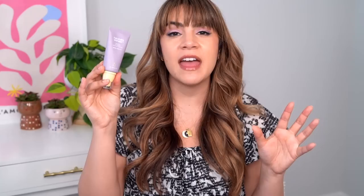My number five pick is the Haruharu Black Rice Pure Mineral Relief Daily Sunscreen. This offers SPF 50 plus PA plus four protection. This is my number five pick because, full transparency, this is the product that is the newest to me in this video. Everything else I've used for at least a year, if not longer — this is a little bit closer to about a month. So it is newer, it is a little risky to make it my number five pick, but quite honestly, this impressed me from day one.